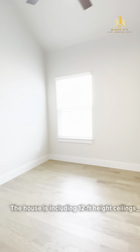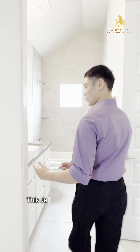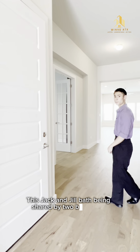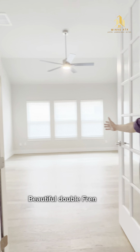The house includes 12-feet-high ceilings along with hardwood floors throughout. This jack-and-jill bath is shared by two bedrooms. Beautiful double French door office space.